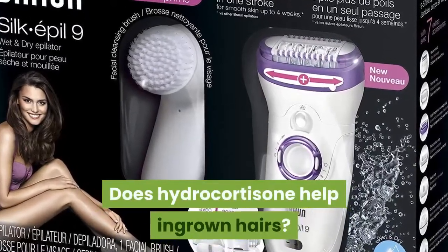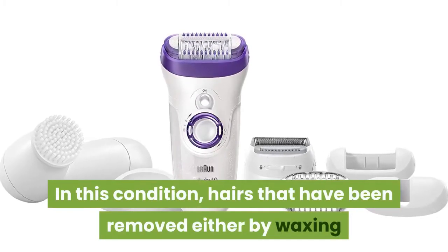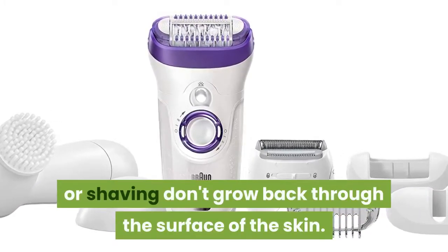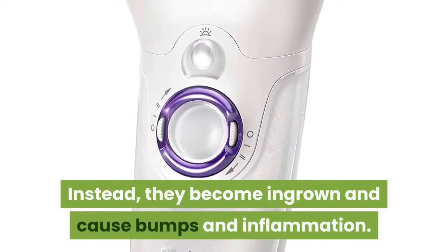Does hydrocortisone help ingrown hairs? In this condition, hairs that have been removed either by waxing or shaving don't grow back through the surface of the skin. Instead, they become ingrown and cause bumps and inflammation.